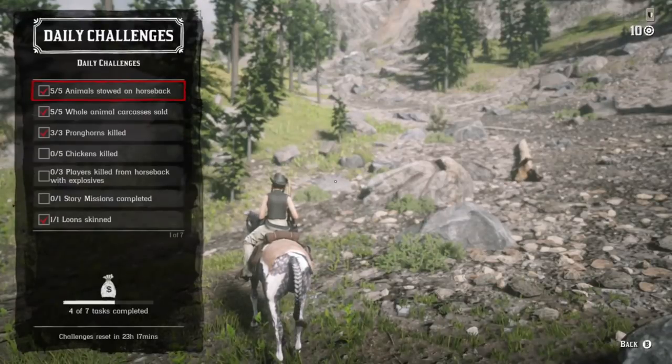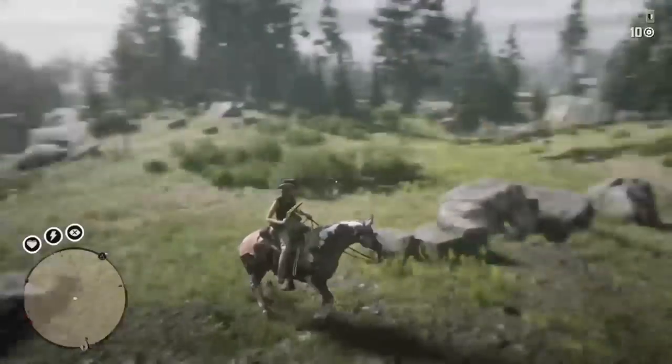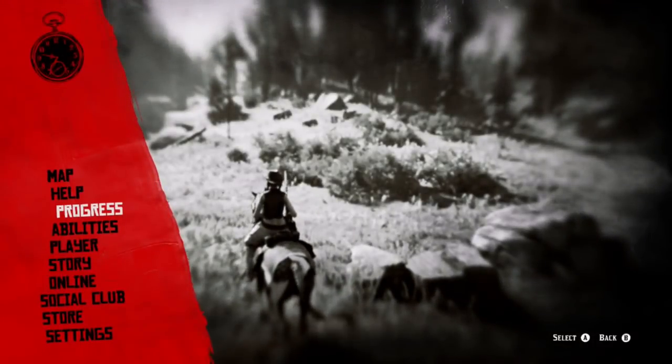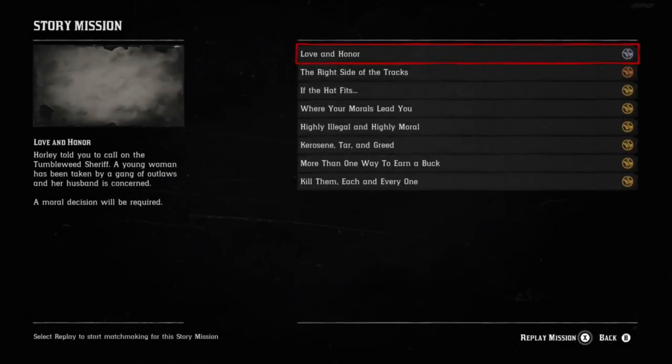So that's five challenges in the same location. For story mode, go to your main menu and start that up. The last thing you need is the horseback kills. Go ahead and take advantage of this spot. Thanks for watching and I'll see you next time.